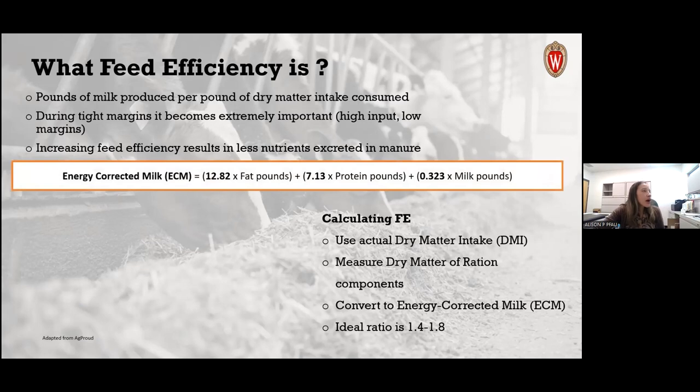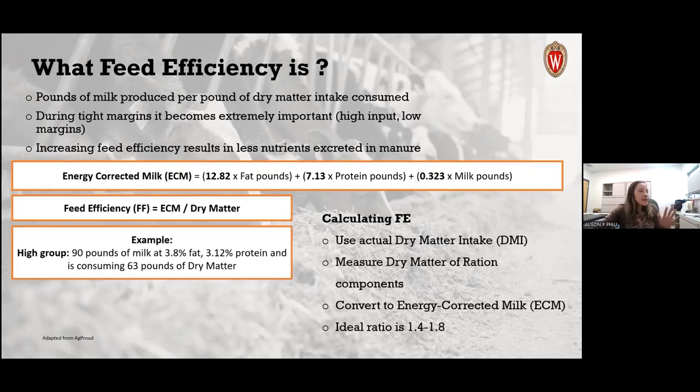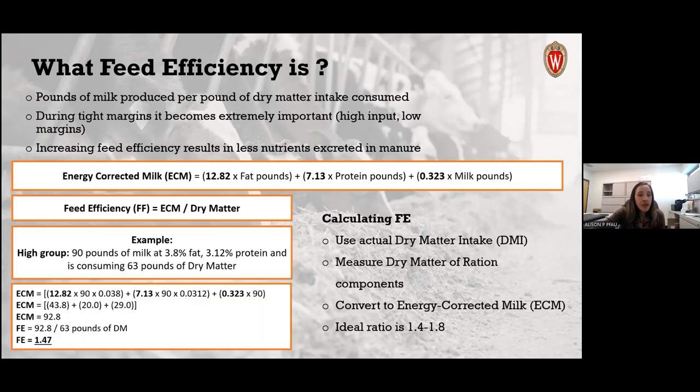As an example using the energy-corrected milk equation: a high group with 90 pounds of milk, 3.8% fat, 3.12% protein, consuming 63 pounds of dry matter gives an energy-corrected milk of 92.8 pounds. Dividing by the 63 pounds of dry matter consumed gives a feed efficiency of 1.47 — within the ideal ratio range.